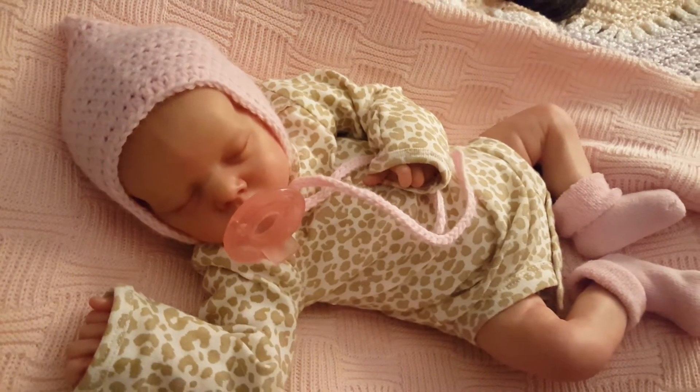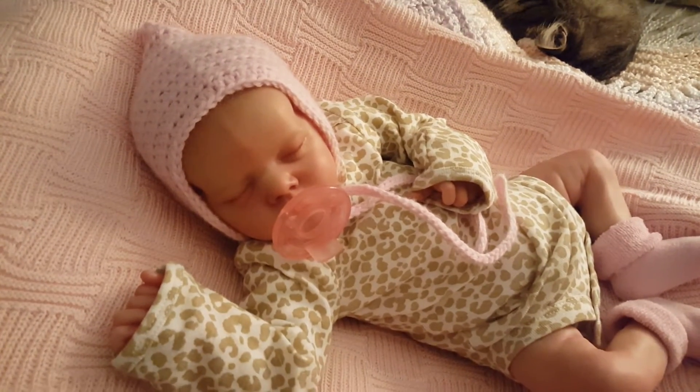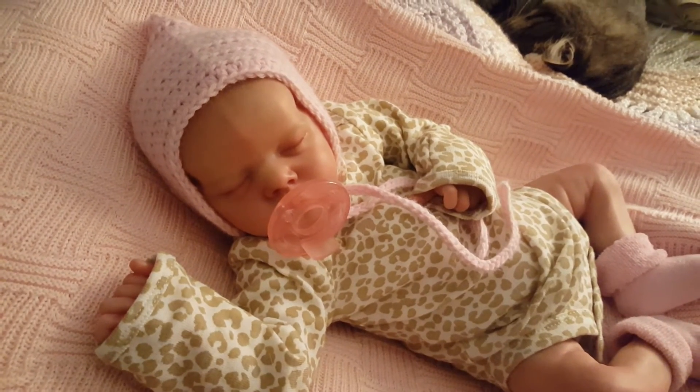There she is, there's my beauty. Thank you again Ashley, it was a pleasure doing business with you and I cannot wait to order more from you. All right, thanks for watching guys, bye!